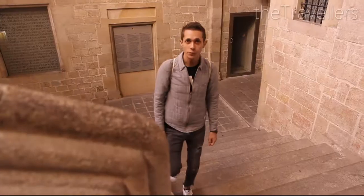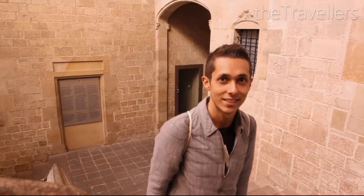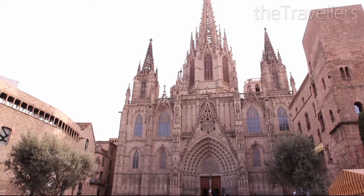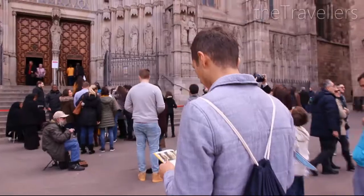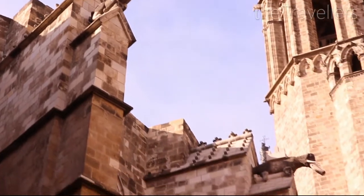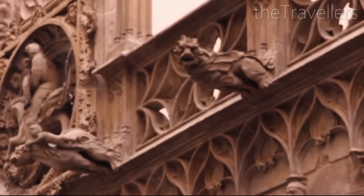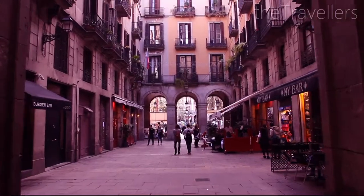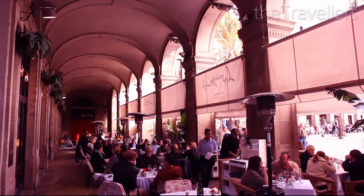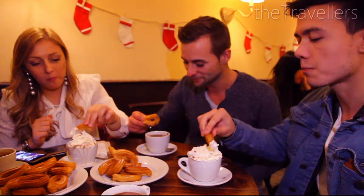In the Gothic Quarter around the cathedral you will find many beautiful buildings from the late Middle Ages. The narrow winding passages define the character of this quarter, and there are almost no cars in the area — most sites are reachable on foot. Around Plaza Real you will find the best churros; when dipped in chocolate they are simply delicious.